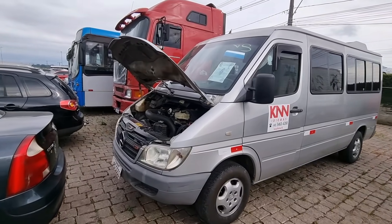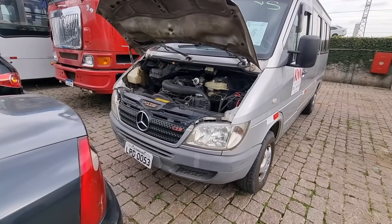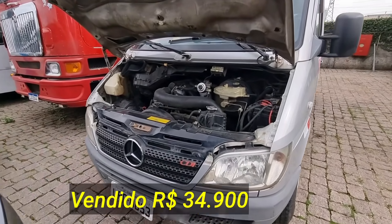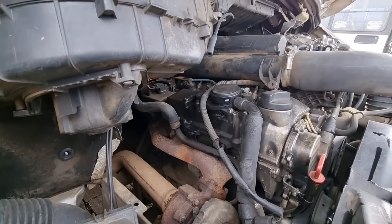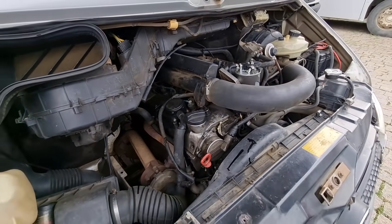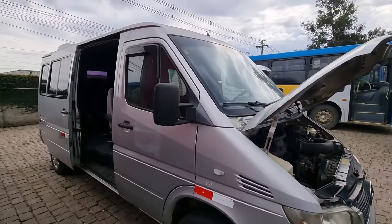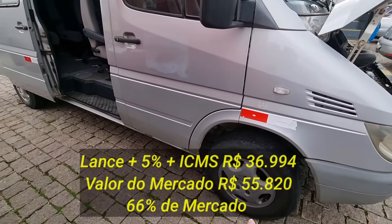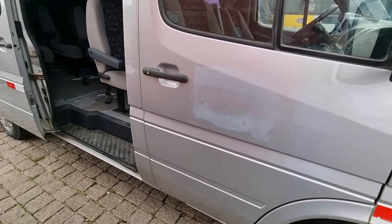Essa Sprinter — pra passageiro, se não me engano é 13 lugares. A parte frontal tá legal — grade, farol, para-choque, nada batido, nada amassado. Bateria tá no lugar, é grande. Do lado parece que tem um vazamento. A turbina dela tá aqui. Tem uma gambiarrinha do trabalhador brasileiro. Pneu tá bom. Roda de liga leve original.